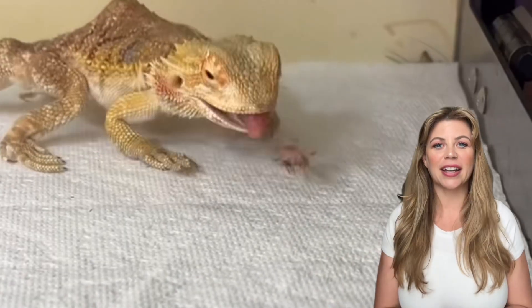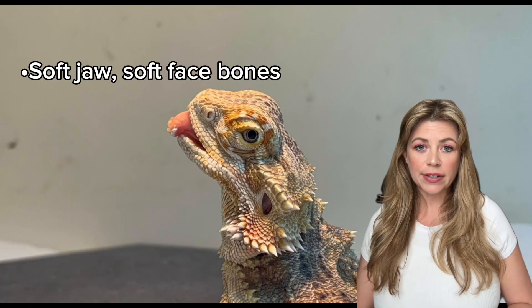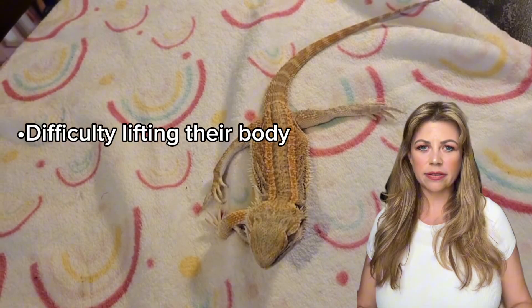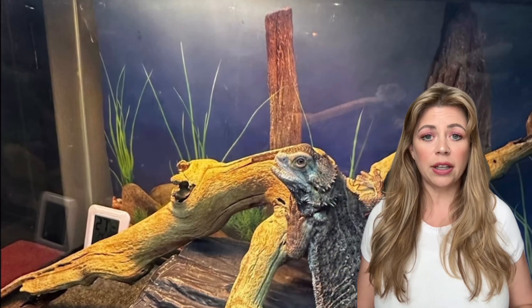If you are worried about your bearded dragon, here are some red flags to look out for: limping or twitching limbs, soft jaw or face bone, curved spine or tail, difficulty lifting their body, shaky movements or tremors. Always consult an exotic vet if you notice any of these signs. Early intervention is what really matters for these babies.